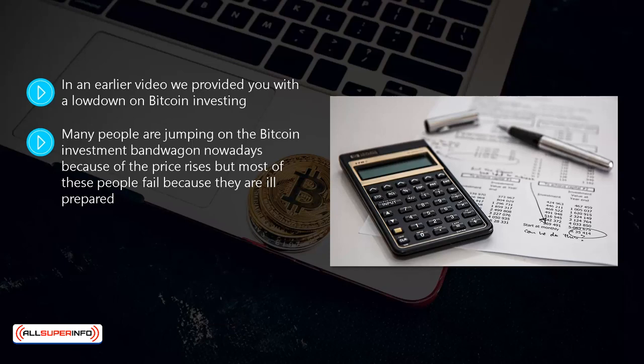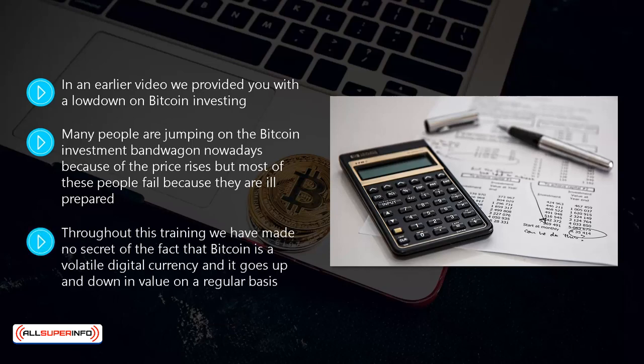Throughout this training we have made no secret of the fact that bitcoin is a volatile digital currency and it goes up and down in value on a regular basis. That is why we recommend that you adopt a long-term approach to your bitcoin investing, so that if the price does drop you give it time to recover. Here we will take a more in-depth look at some of the real-life methods that successful bitcoin investors use to make a profit.